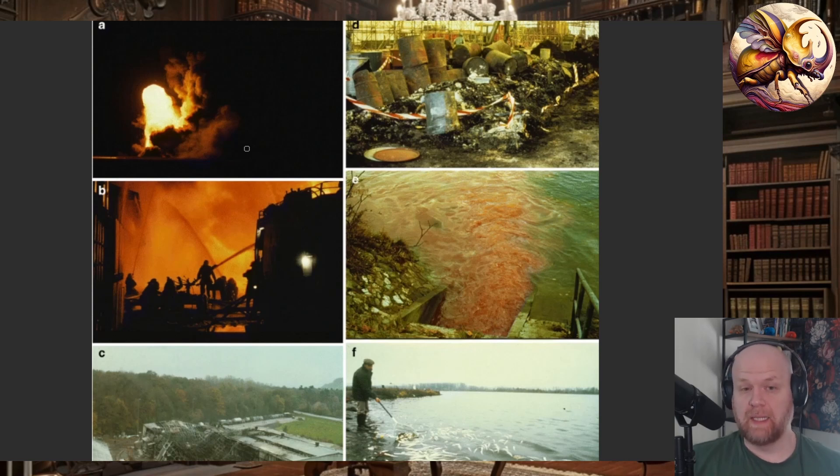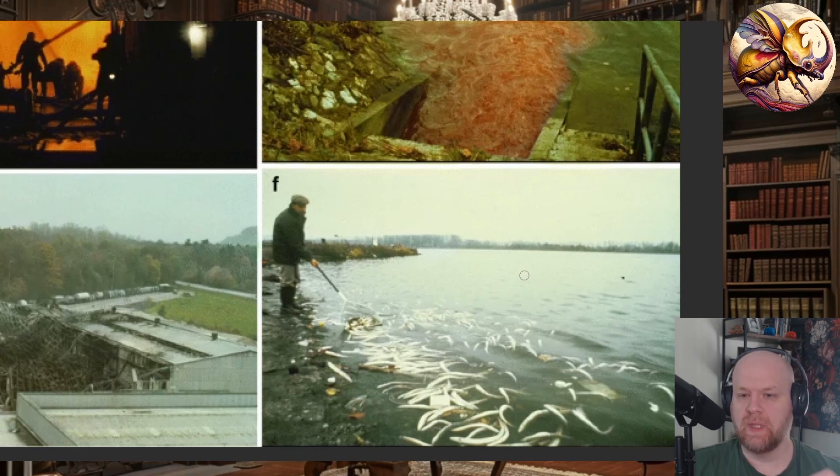This ended up killing basically everything in the Rhine — everything downstream of Switzerland was absolutely toxic. The river turned red for hundreds of miles. It was awful. Everything died. This incident completely exterminated most of the remaining stonefly species in the Rhine. Since about the 1920s there had been an absolute collapse in the stonefly population with many species going extinct, but this was really the final nail in the coffin for invertebrates in the Rhine. It wiped out a lot of the fish populations and almost all invertebrate species populations.